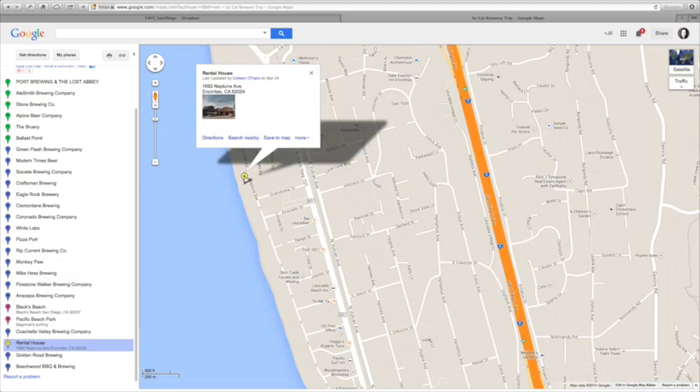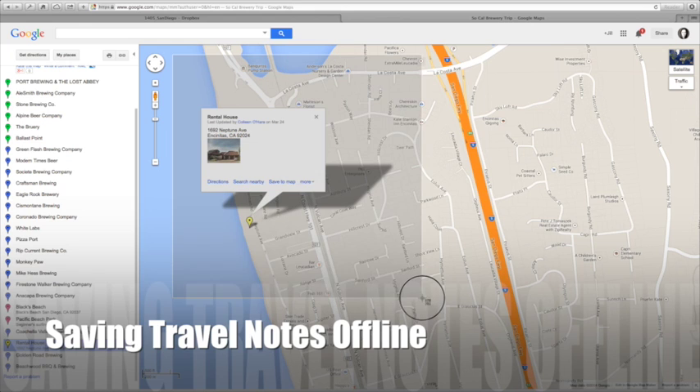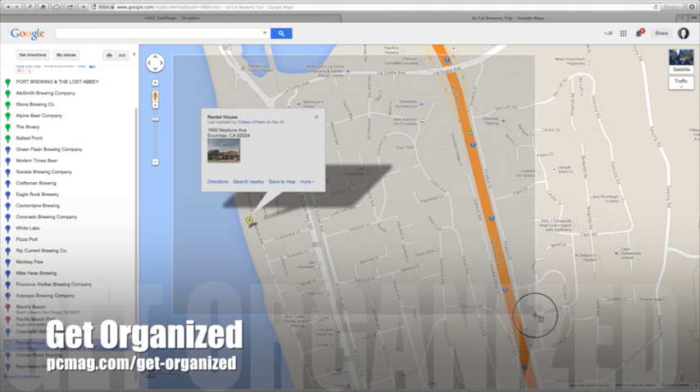One way to be more organized with your travel details is to save them offline to your phone. I'm going to show you three ways to do that now. I'm Jill Duffy and this is Get Organized.